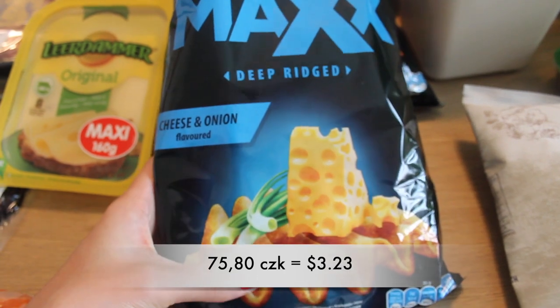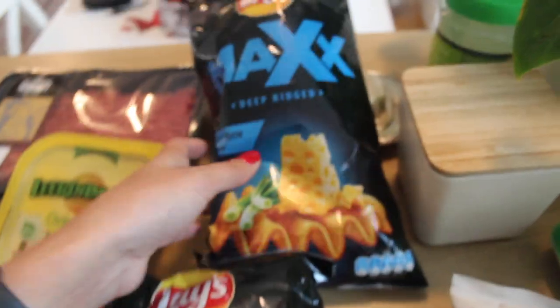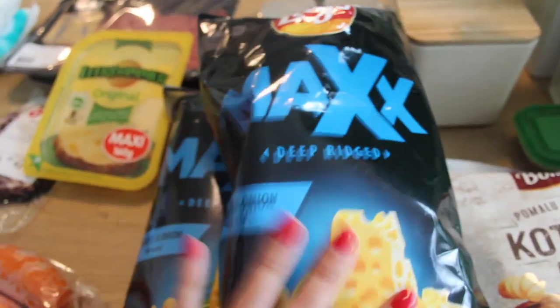Since we're gonna have a board game night — I think we're gonna play Risk or something like that — I bought two of these ones, because guys are big and they eat a lot. And that's pretty much it!